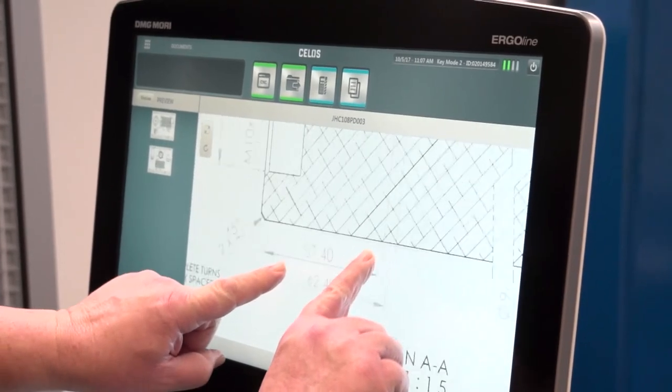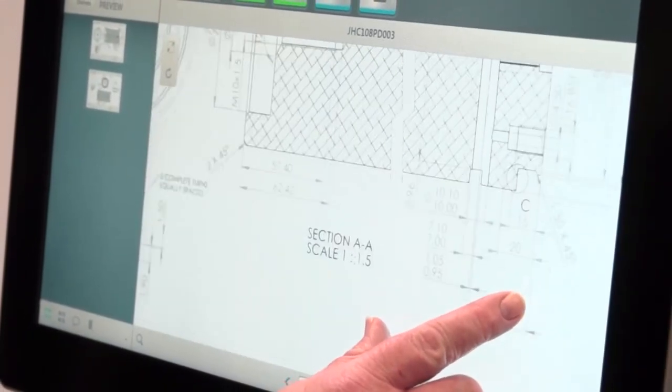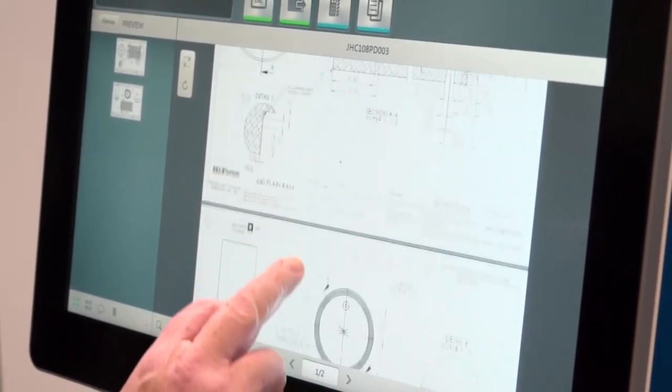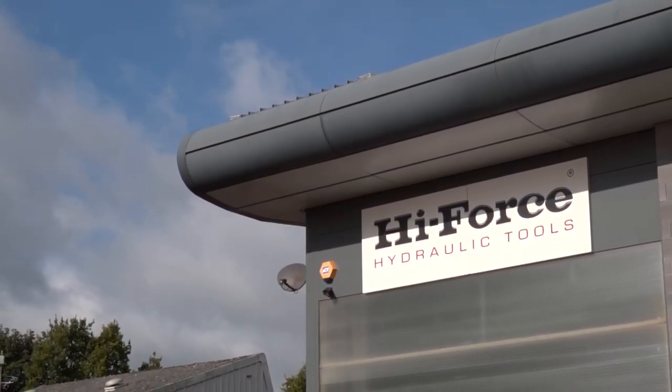The training support we've had from DMG Mori has been exemplary - very happy with the product. How do the guys get on with the CELOS control? Early days it was a little bit difficult, especially for some of the older hands. But the apprentices are finding the new controls much easier because they haven't got the preconceived ideas of the old technology.